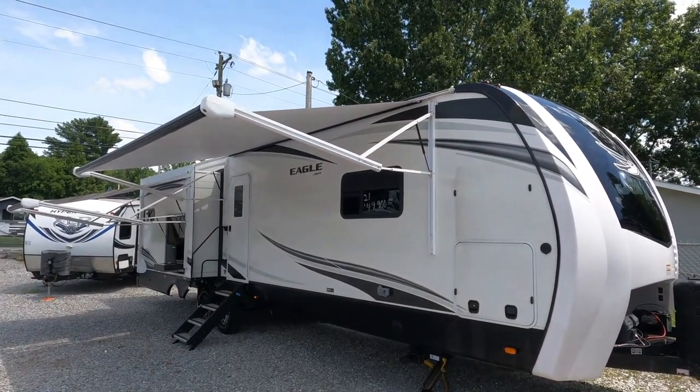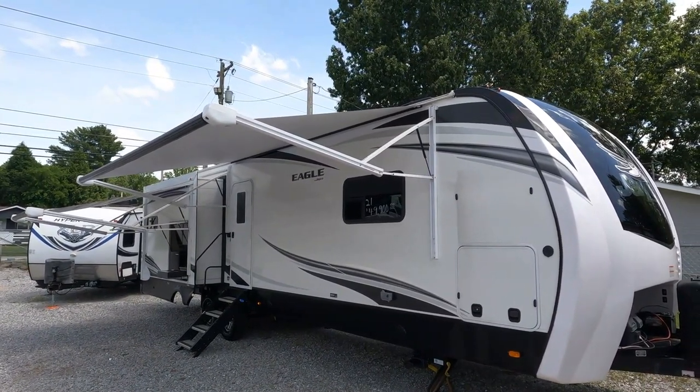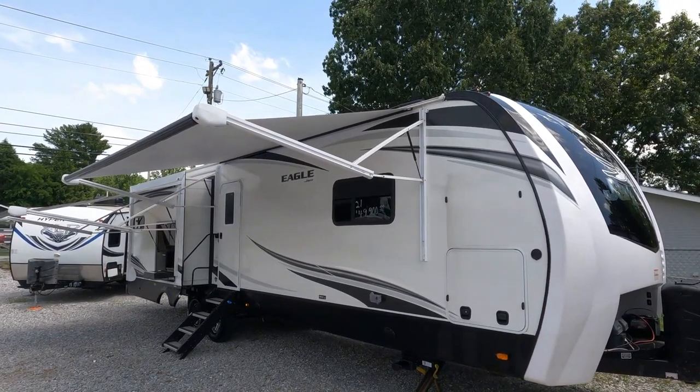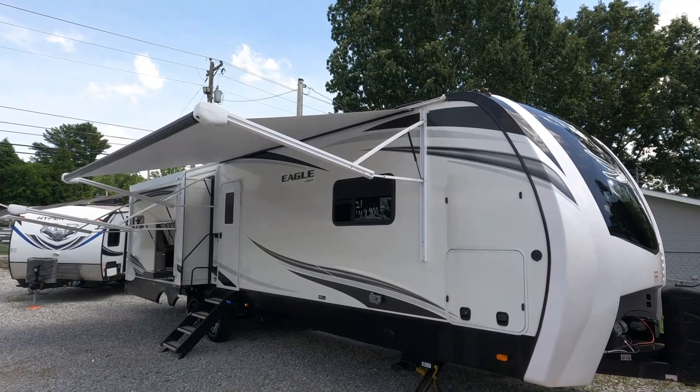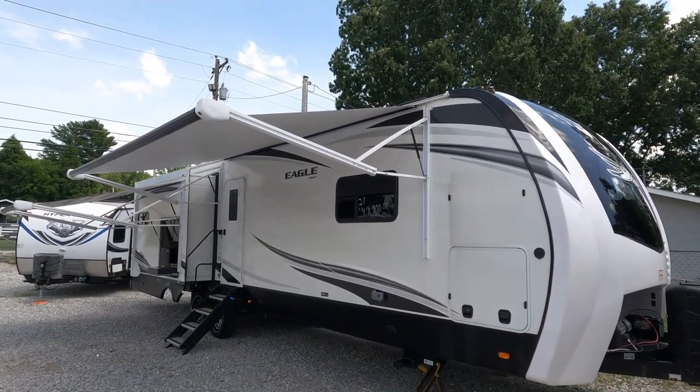For those of you who are looking for something in this price range, or maybe looking at one of these brand new and want to spend $75,000 to $80,000, this is going to save you a lot of money. Or for those of you who just want the best used travel trailer money can buy — this is it. 2021 Jaco Eagle 332 CBOK.